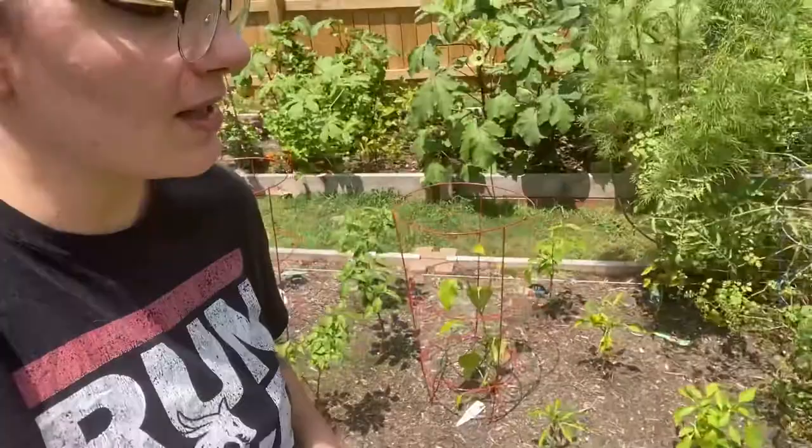Our peppers are actually making peppers — we've been able to harvest a lot of jalapeños lately. The tomato forest is crazy. I love my tomato forest. It's so pretty.